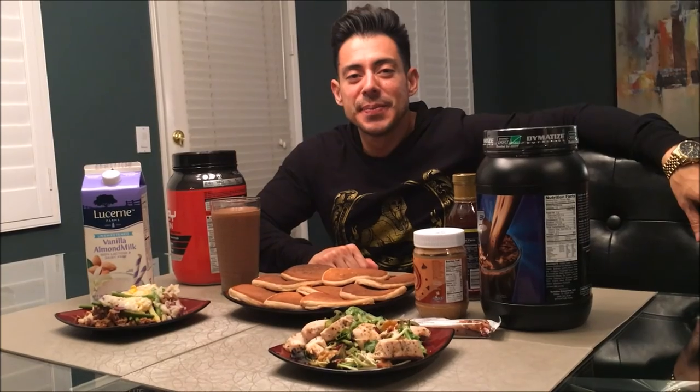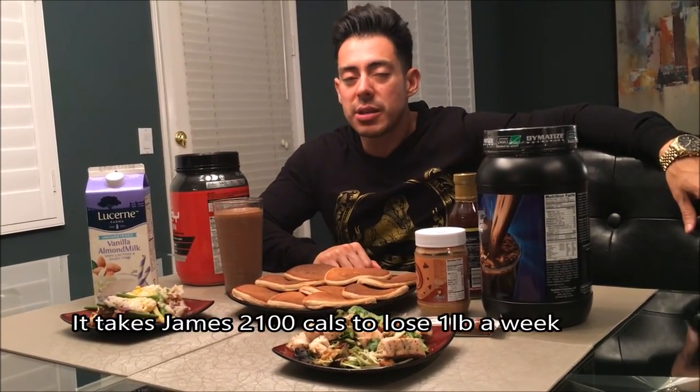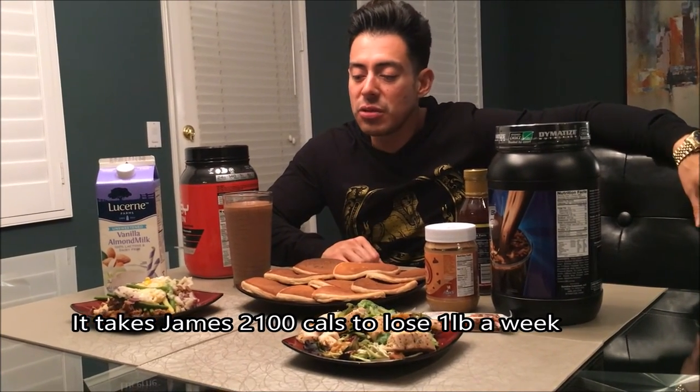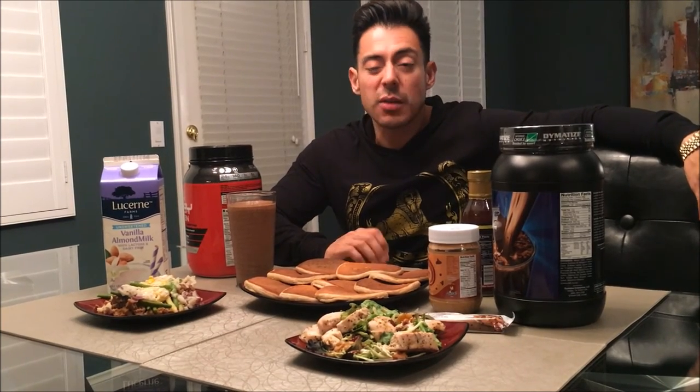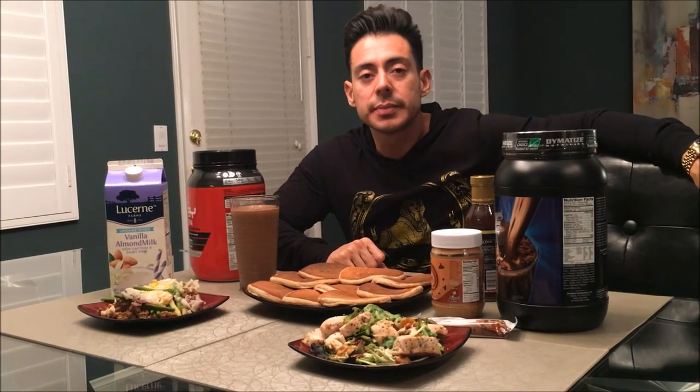James, with all this food — the pancakes, the shake, the peanut butter and everything — how many calories are you totally taking in? It's about 2,100 calories a day. And what's your macro breakdown? About 210 to 220 grams in protein. Carbs are around 170 to 180, and fats are about 60 to 70 grams. His fats might be higher than some people at that calorie level, but as James explained, he feels more energy from higher fats. That's why his carbs are sub-200.